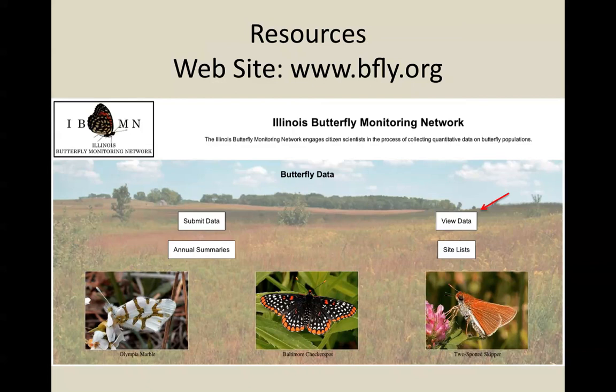One thing to caution people about regarding the log: if you are on a site that has an endangered or threatened species, the log is publicly visible and this is sensitive information. So the log that you see is actually censored — go ahead and submit this data, but you won't see the endangered species listed when you access the log. Don't worry, it's in there, we're getting it, and it is going into the main database.